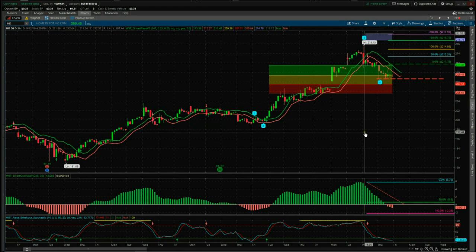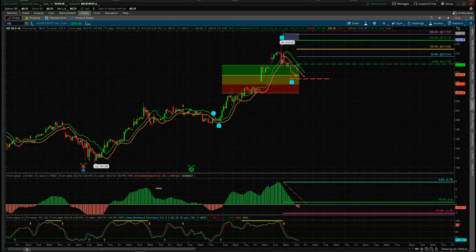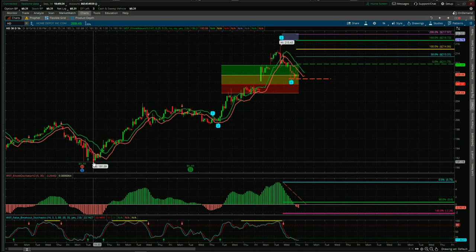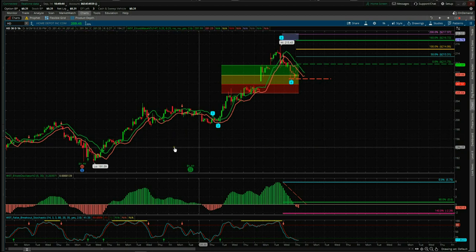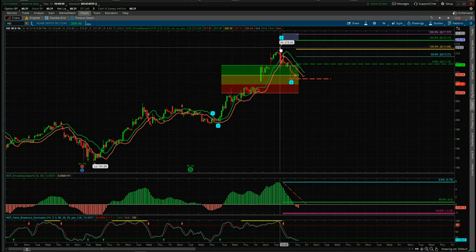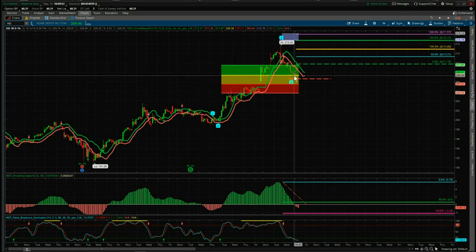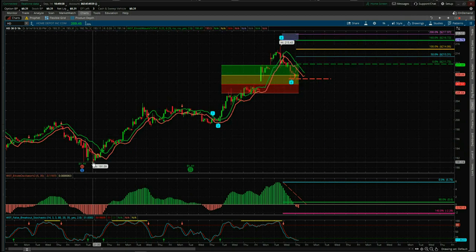This is the Elliott wave indicator suite from wave5trade.com for the ThinkOrSwim trading platform. This is HD on the hourly chart. We've just had a recent low down here on a pullback. On the daily it's been going very strong making all-time highs, and then over the last while it's just pulled back a little bit. We are now looking for it to continue its main trend. This is the all-time high up here — last two days we've pulled back on the 60-minute and now we're looking to go long again.